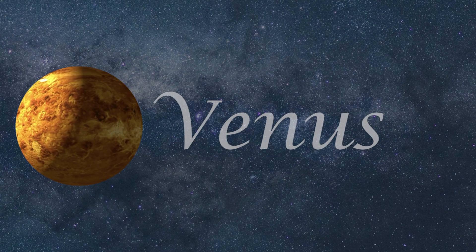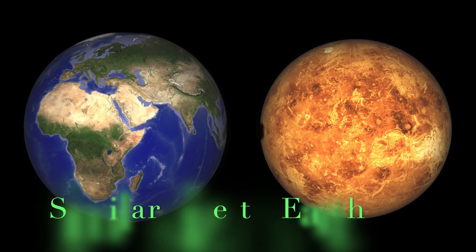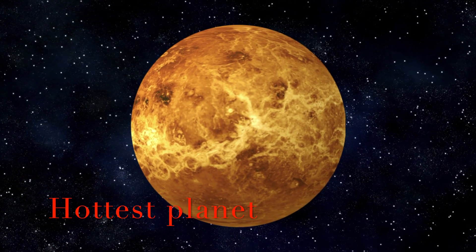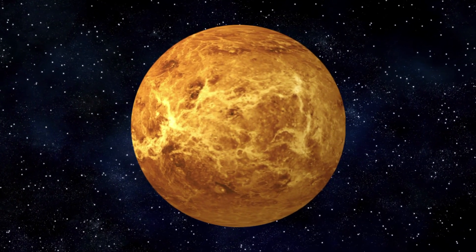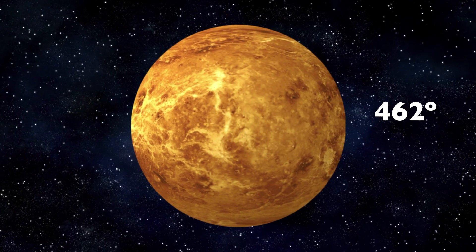Venus, also known as Earth's sister planet due to its similar size and mass, is the hottest planet in our solar system with temperatures of around four hundred and sixty-two degrees Celsius.